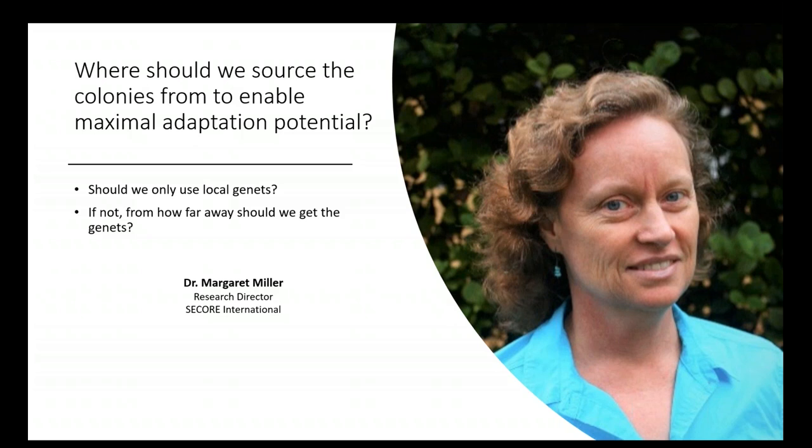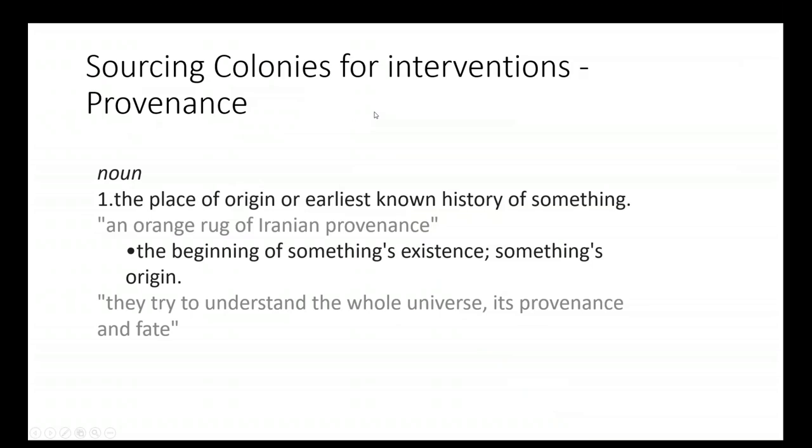Provenance is just a fancy word for the origin or sourcing of restoration material that we're going to use. We can think about provenance either for a particular nursery that we're propagating, or at the level of an outplant site or restoration site — it just refers to the sourcing of the material.